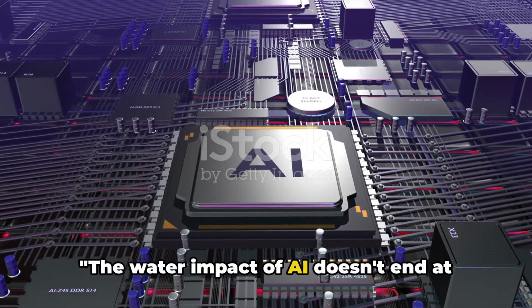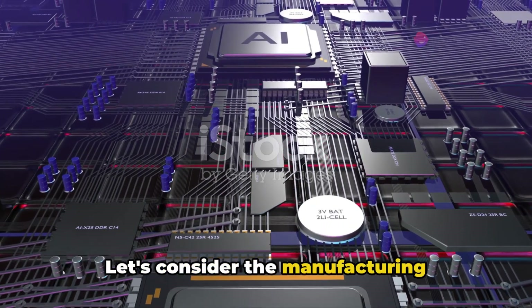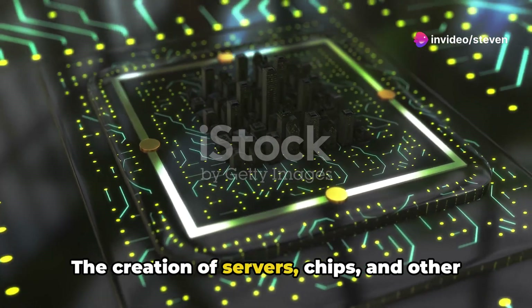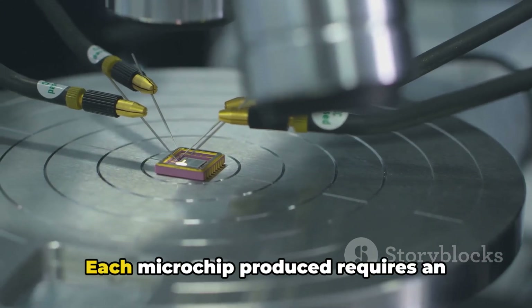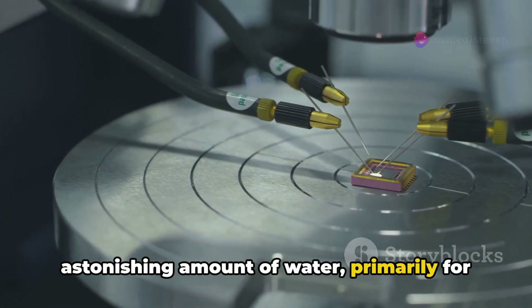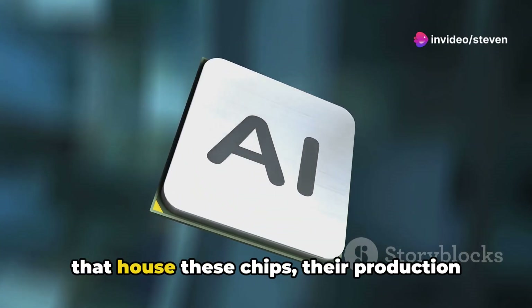The water impact of AI doesn't end at training models and interactions. Let's consider the manufacturing processes of AI hardware. The creation of servers, chips, and other components used in AI systems involves a substantial water footprint. Each microchip produced requires an astonishing amount of water, primarily for cleaning and cooling purposes.